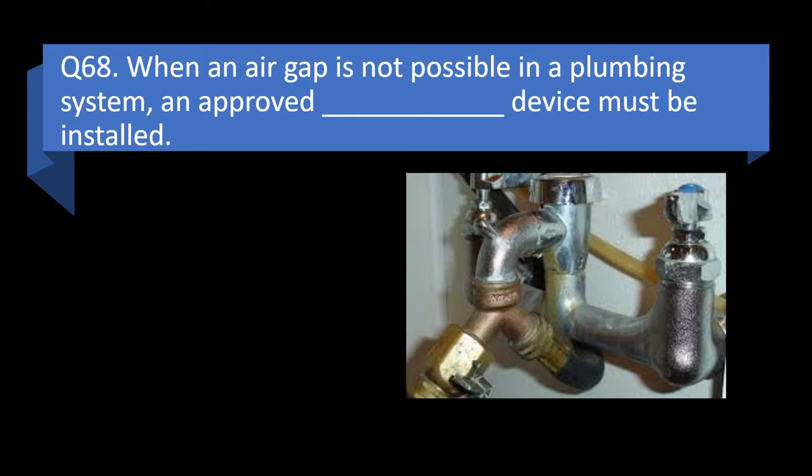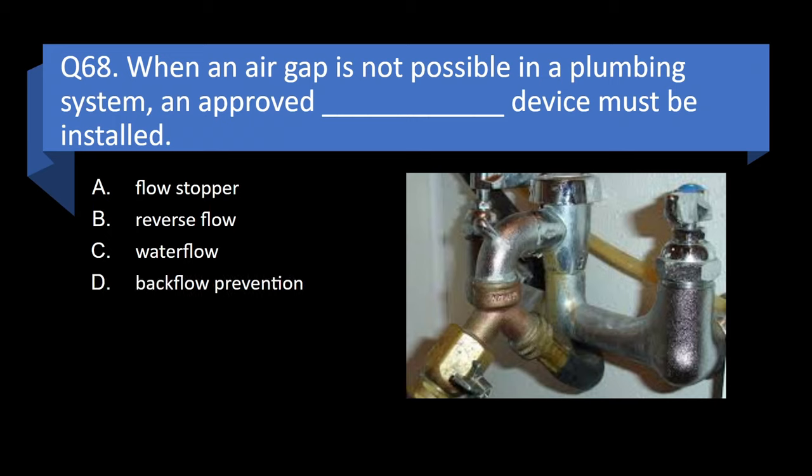Question 68. When an air gap is not possible in a plumbing system, an approved blank device must be installed: flow stopper, reverse flow, water flow, or back flow prevention? Answer: d. Back flow prevention.